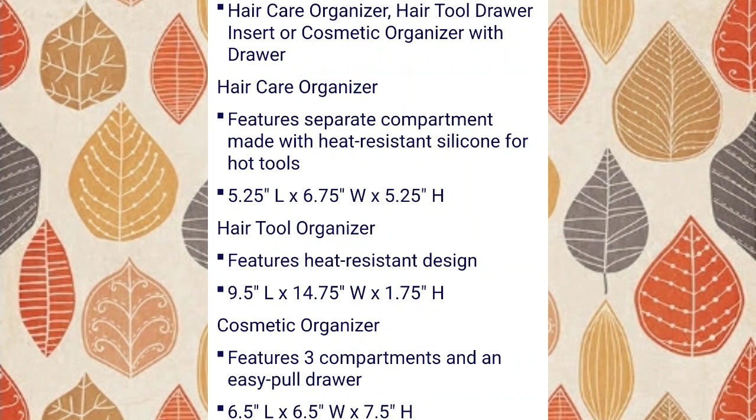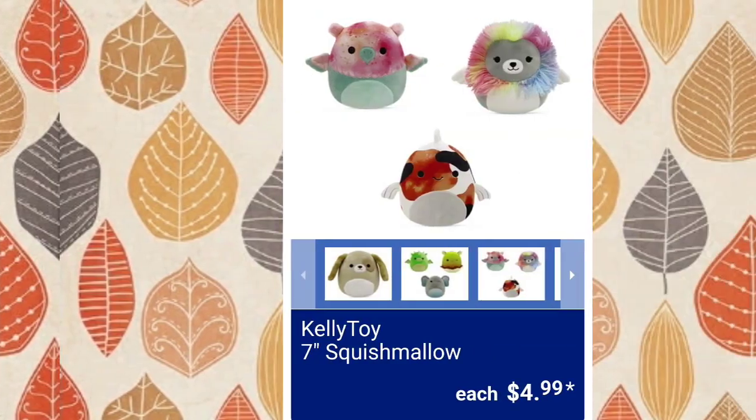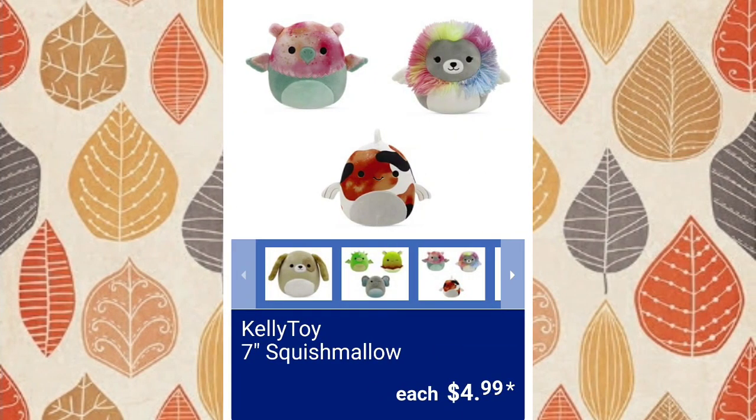Those clippers aren't very sharp — that's my opinion. Nautical bath boat, $29.99. I used them to try and cut my nephew's hair a little bit and they're okay, but they're not professional grade — they're $20 anyway. Moving on: 7-inch Squishmallow, $4.99.